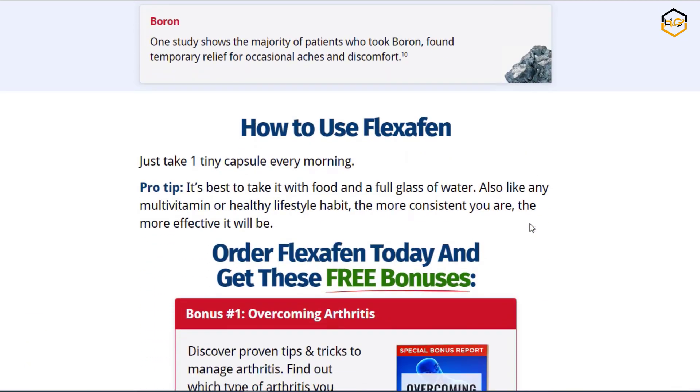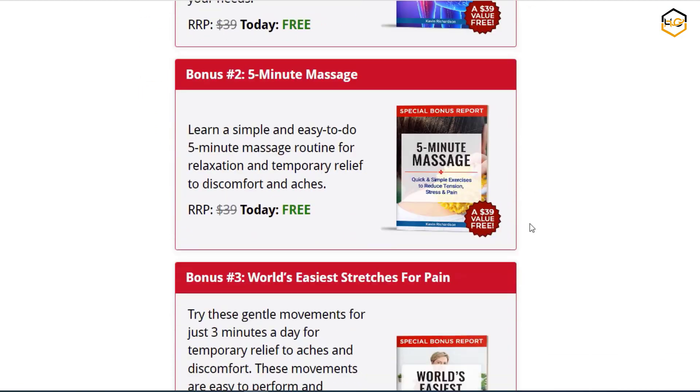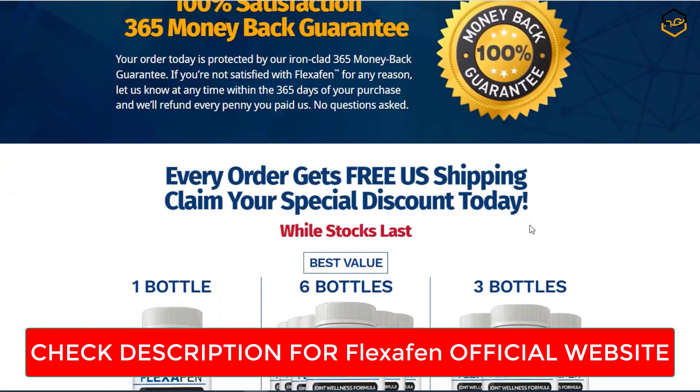Trustworthy brand. Flexchaffin's reputation is reinforced by its positive reception within the joint health community. Many users, like myself, have experienced its benefits firsthand, which speaks volumes about its effectiveness.